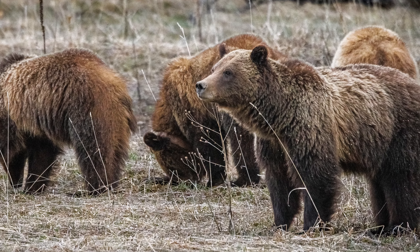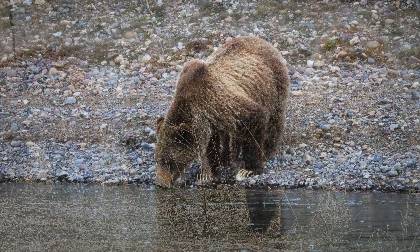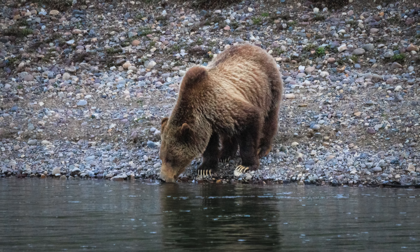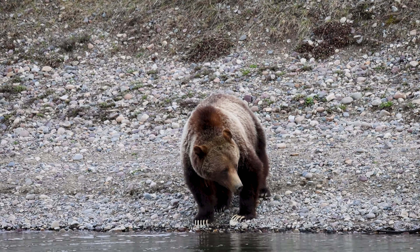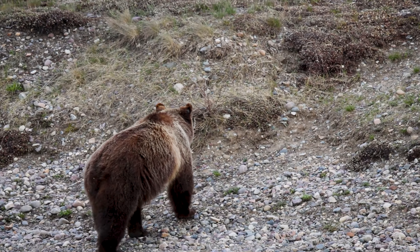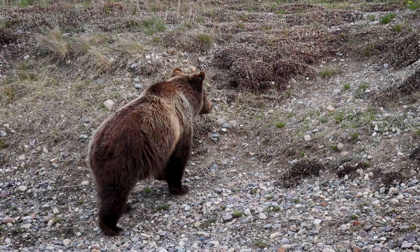I've been very fortunate to have encountered and photographed this national treasure several times over the years, and I frequently get asked how I can tell if it's grizzly 399. Today I decided to make a short video about how I personally identify 399 from other grizzlies, particularly when she doesn't have any cubs in tow.